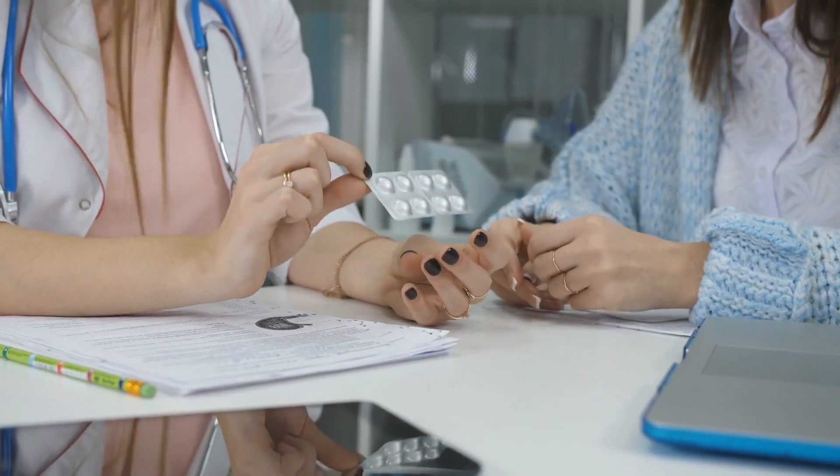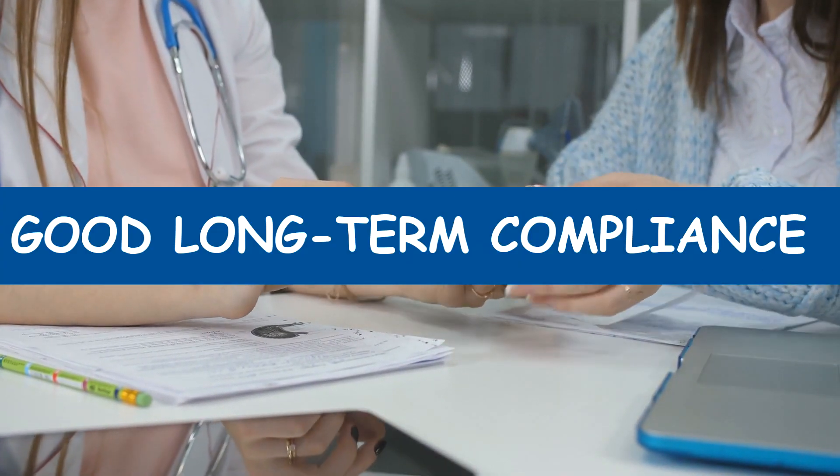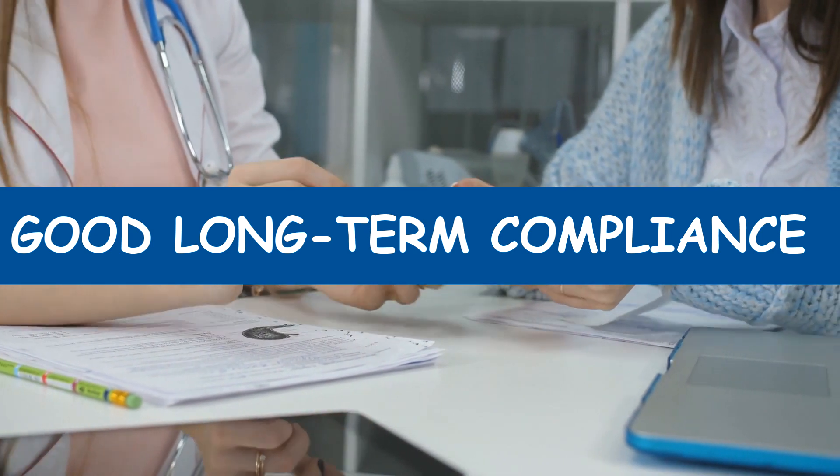One last major advantage of oral minoxidil is the improvement of long-term compliance with the therapy — meaning you'll be able to respond to it well over longer periods of time, as opposed to topical minoxidil.